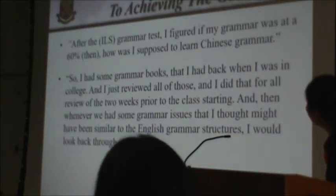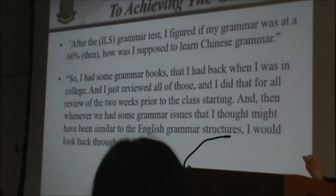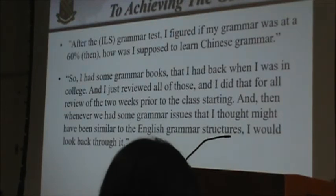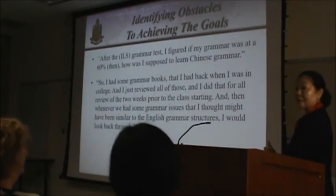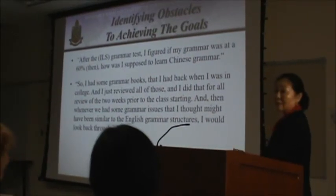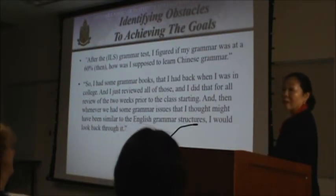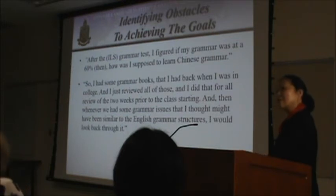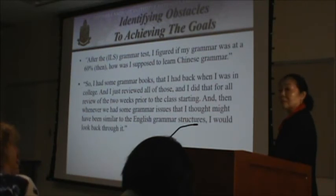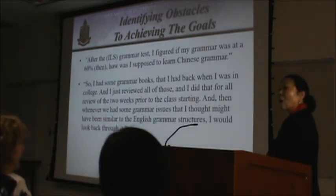He was aware of his low grammar scores before the class started, and he said: 'If my grammar course score is in the 60s, how can I learn Chinese grammar?' So he studied his English grammar books from college for two weeks before the class began. During the course, whenever he found certain Chinese grammar structures similar to English grammar structures, he would go back to his English grammar books to review — and he said it helped him learn Chinese grammar.